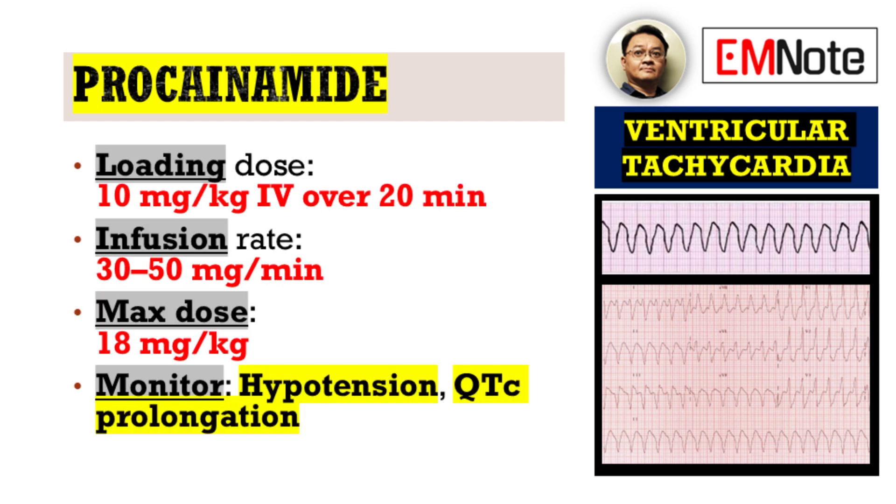Next, we have procainamide. The typical starting dose is 10 milligrams per kilogram administered intravenously over 20 minutes. The infusion can then be continued at a rate of 30 to 50 milligrams per minute until the dysrhythmia is terminated, or up to a maximum dose of 18 milligrams per kilogram. It's crucial to monitor the patient closely for adverse effects, particularly hypotension and QTc prolongation during procainamide administration.